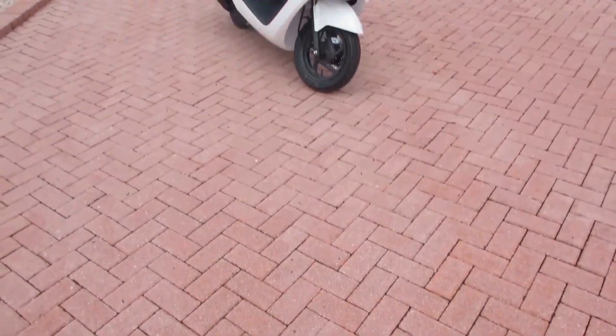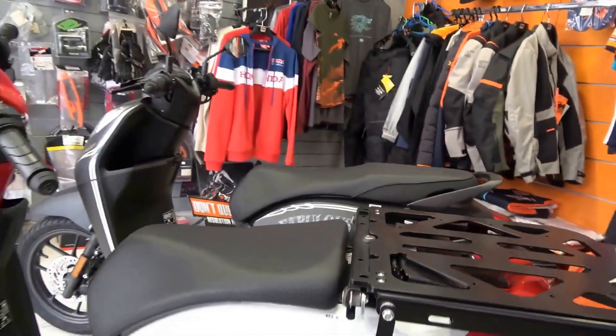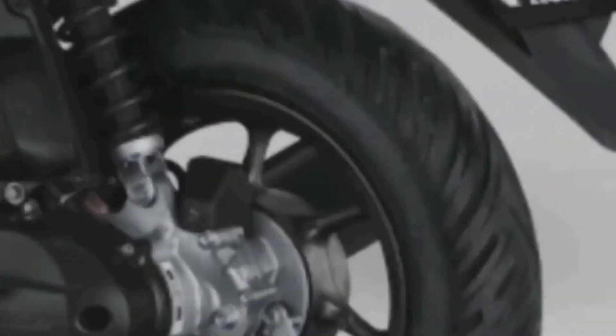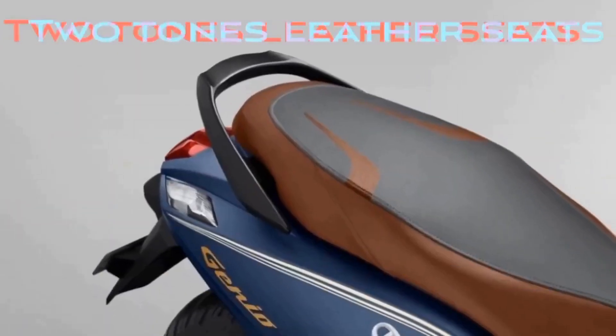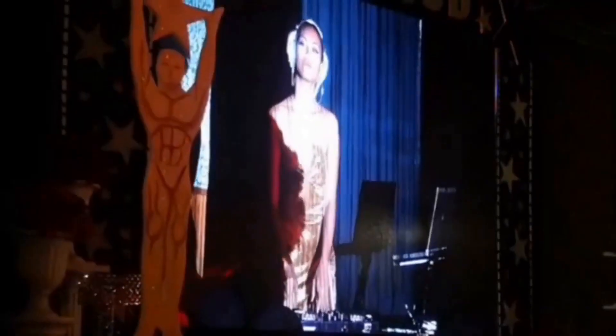From customizing their bikes with unique accessories to attending meetups and events, these enthusiasts are dedicated to spreading the love for this particular model. Overall, the community and fanbase surrounding the Honda Genio 110 are a testament to the lasting impact this motorcycle has had on riders around the world. It's not just a bike — it's a way of life.